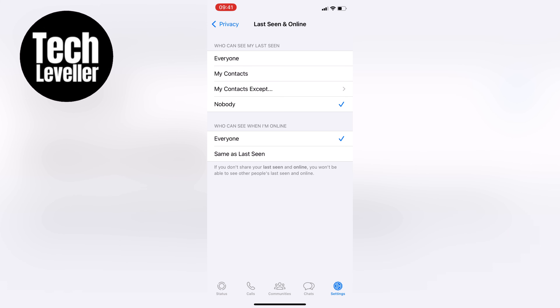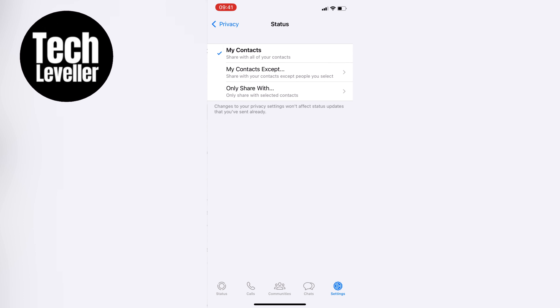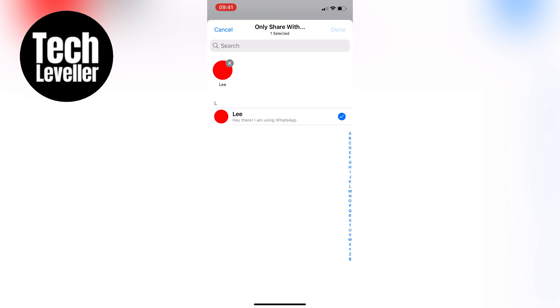Next we need to change the status settings. Tap on that and you'll see it's set to my contacts, which means all your contacts can see your status updates. We want to change it to only share with, then hit done without selecting any contacts or just a single person. This way no one will be able to see your online status updates.